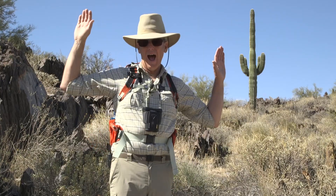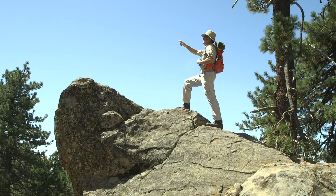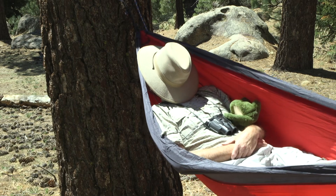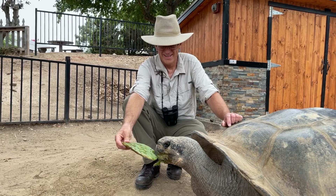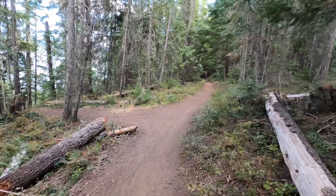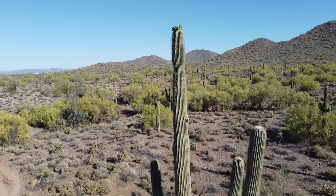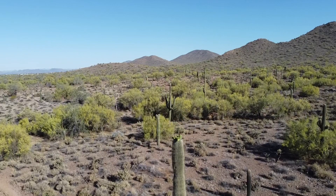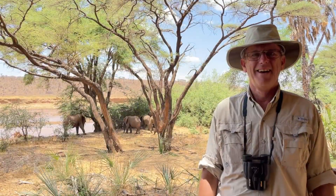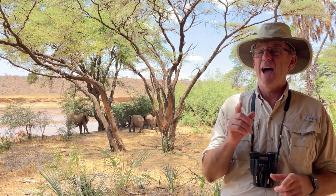You can find him in the desert, you can find him by the sea. He'll climb a rocky mountain, he will nap under a tree. If you come along with Pops, it's about discovery, so let's hit the trail to see what we will see. Hey grandchildren, it's Pops, and today the trail brings us to Africa.